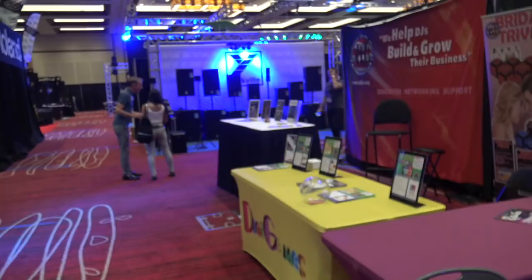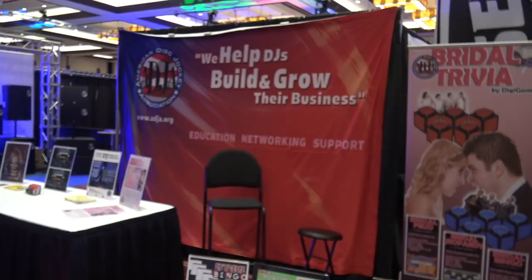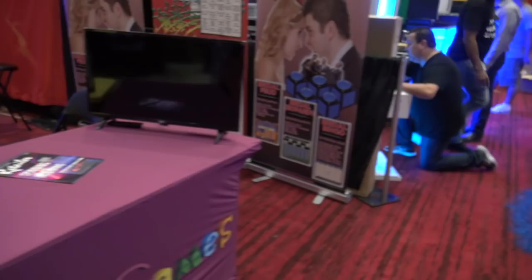I'm going to clip one of the microphones from the camcorder on me so the audio won't drown out as much. ADJA is the American Disc Jockey Association — Drax is here and he'll be getting folks signed up with their insurance so they can be legit businesses. Ditch Games with extreme bingo and trivia — different tools you can use for your business. Rob will be here with those, with the cubes and little packs and such.